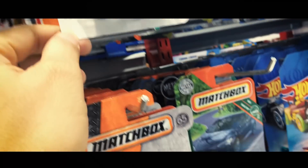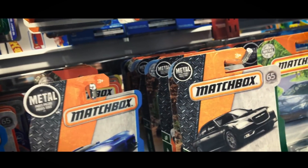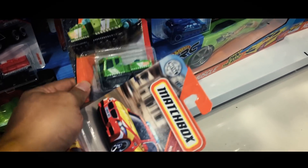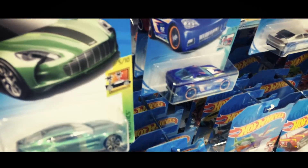Ini Tesla Model. Kita ambilin ini aja ya, sama yang tadi, sama si Checkmate.